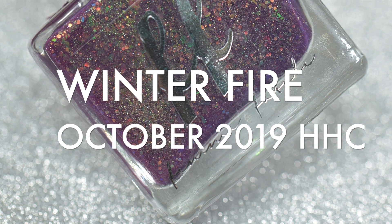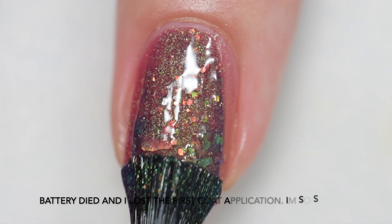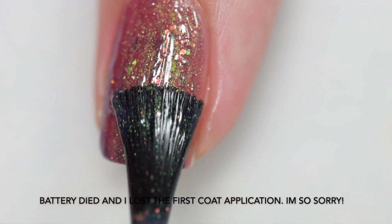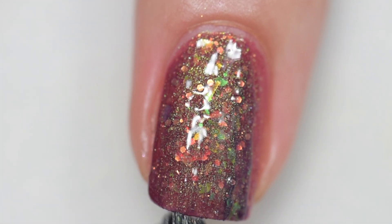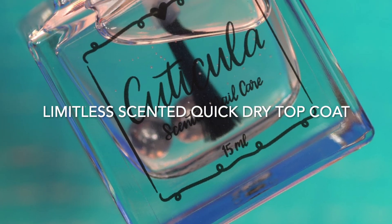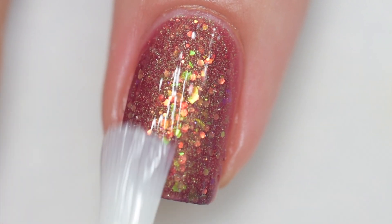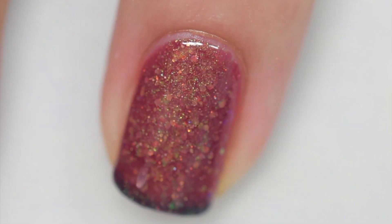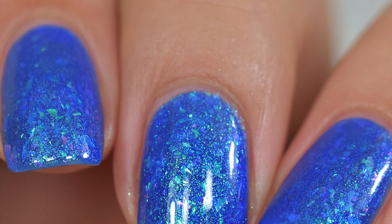Next up is Femme Fatale's Winter Fire, a thermal polish inspired by Stephen King. It's described as an inky blue with purple tones in its cold state that flips to a soft magenta when warm. It's packed with green and gold flakes that shift to blue at angles, a subtle green-red duochrome pigment, and a scattering of orange-green iridescent glitters. It sells for $14 with no cap. Formula and application are excellent. Removal was a bit tricky because of the glitters but not terrible. The thermal is very reactive. You've seen two coats of Winter Fire and a glossy topcoat.